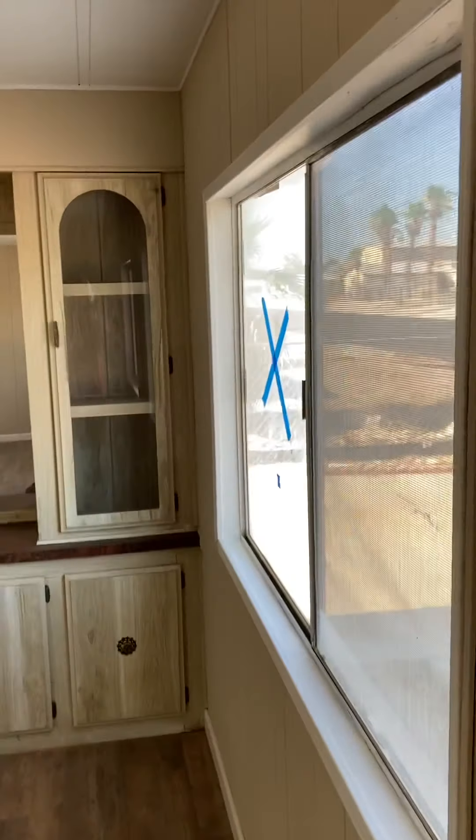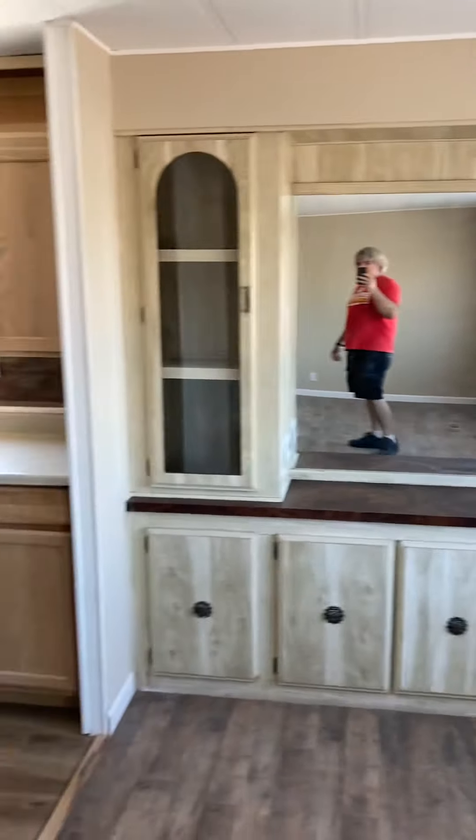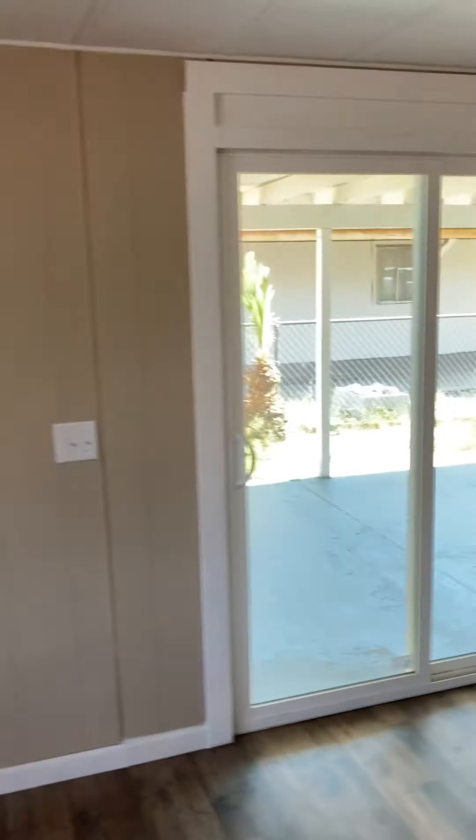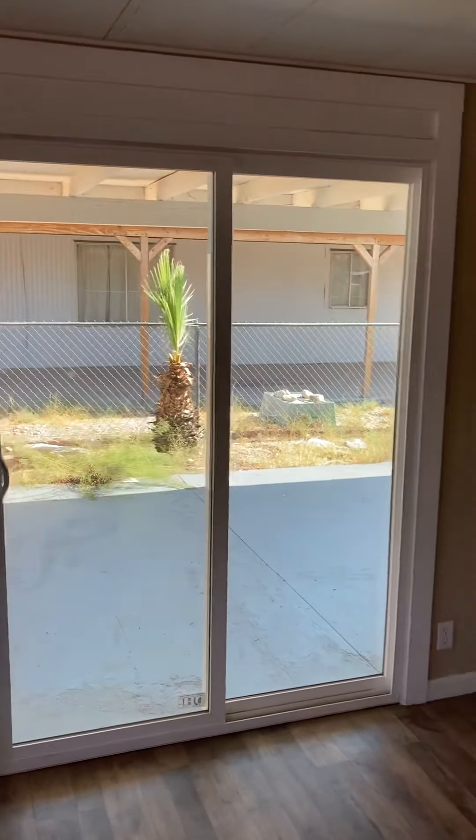A quick walk around of 1725 Linn. The only thing left is the windows, as you can see. Here's the living room, all complete. You can see the X's on the windows marking them for replacement, and there's the brand new back door.